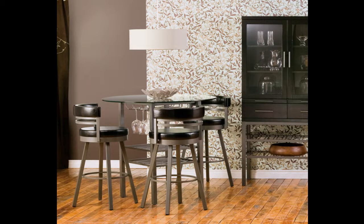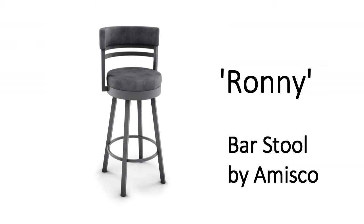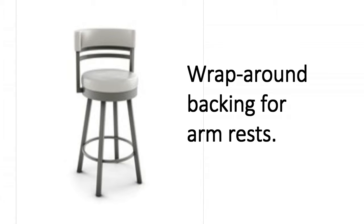Custom made here in Canada from quality manufacturers such as Amisco. One of our top sellers from Amisco is a bar stool called the Roni — great styling and wrap-around backing for arm rests, completely comfortable.